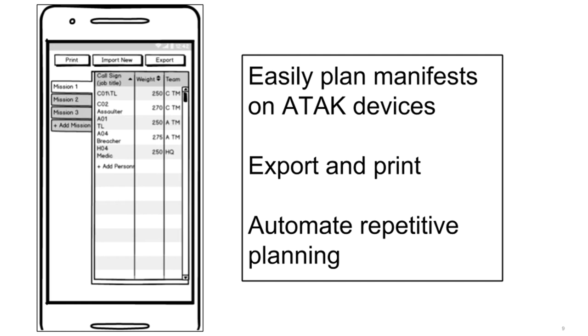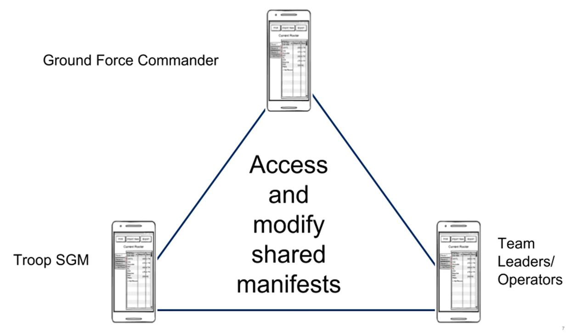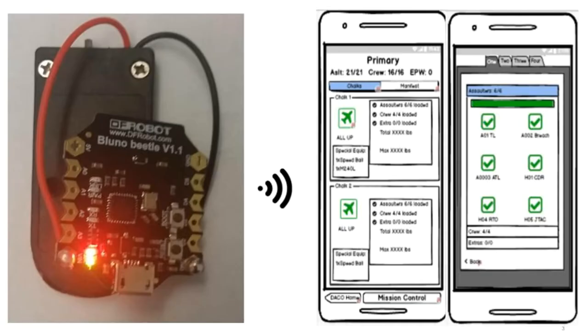We allow mission planners to modify shared manifests during a mission, improving capability while reducing time costs. Our custom transmitter musters personnel using received signal strength and a rotating identifier. Coordinates are never transmitted, emissions are user controllable, and the transmitter weighs 30 grams with a six-month battery life.